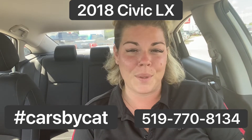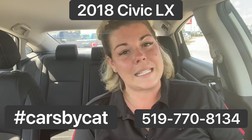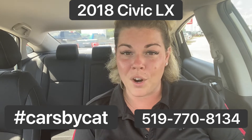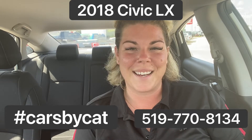This one has just arrived within the last 24 hours so she hasn't had her bath yet, but I needed to get that video up there before she sells because they are selling like hotcakes. So if you're in the market for a Honda Civic, this is definitely a good choice. Come on with me, let's check it out.